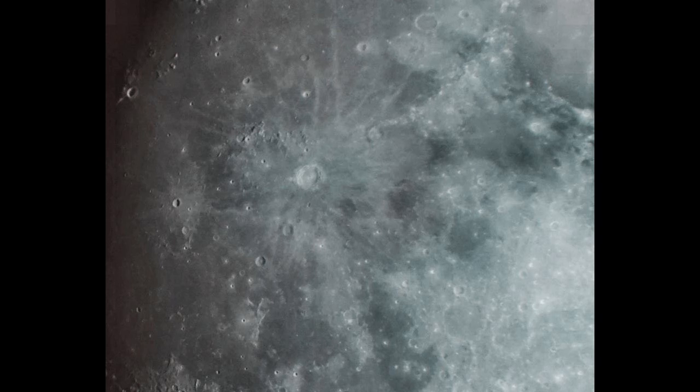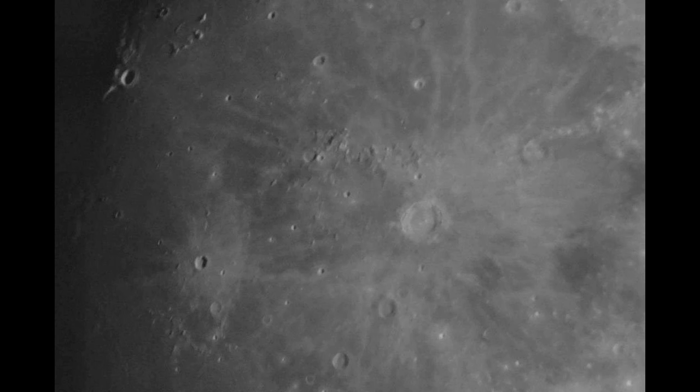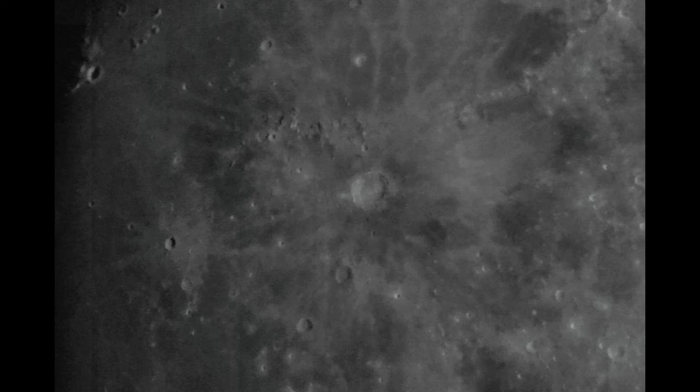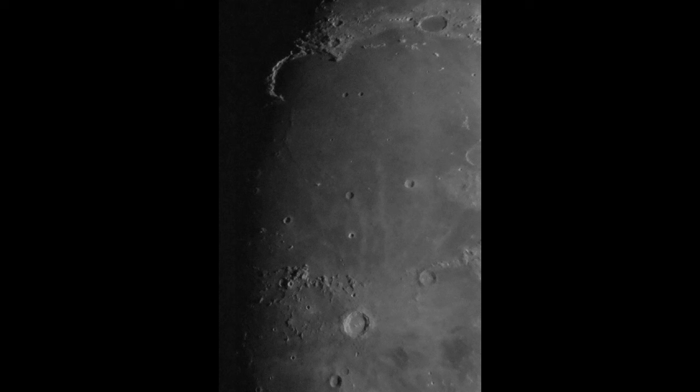To the left of Copernicus you can see the crater Kepler, and you can see the mountain ranges around Copernicus. Here you can see the rays. This is the picture I took at full moon — as you can see, there are lots of rays but it's difficult to see the crater itself. One more zoomed-out picture: above Copernicus you can see Mons Carpatus, the Carpathian Mountains.